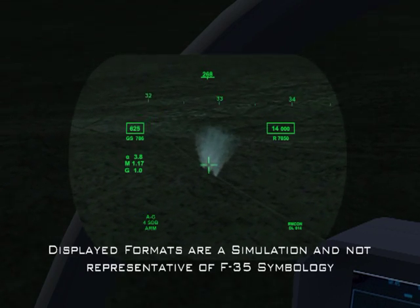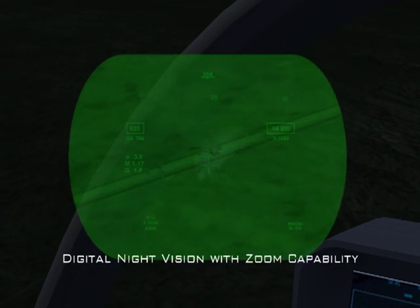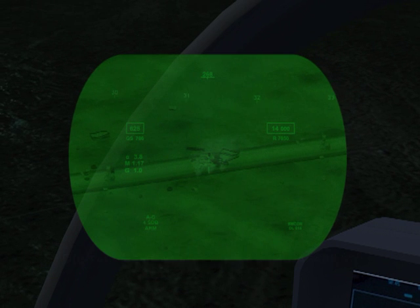The pilot orbits the target area, verifies with the recon team via data link and visually with Digenite that all hostiles are destroyed, then turns right to return to home plate.